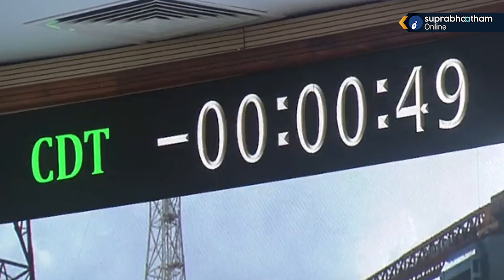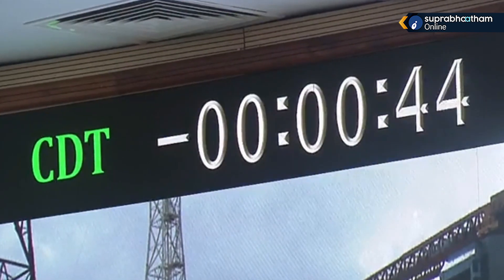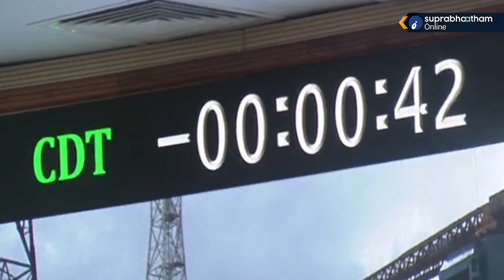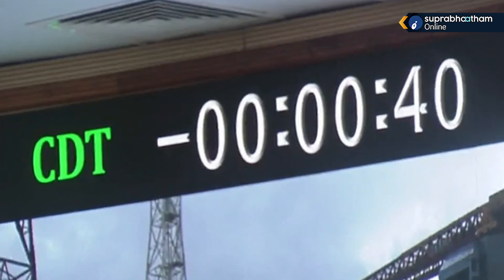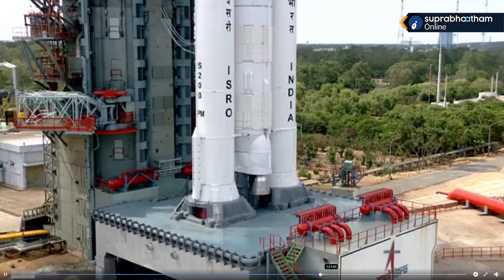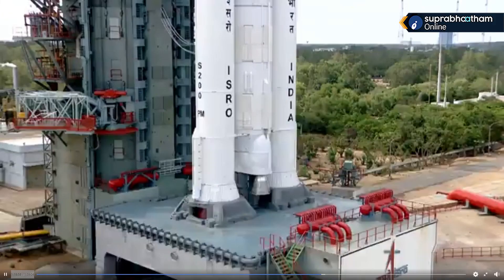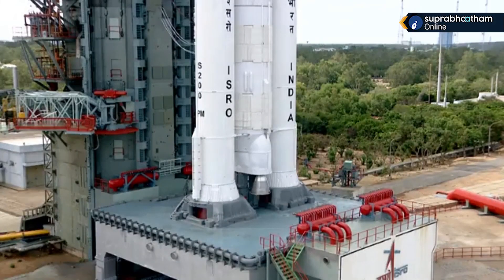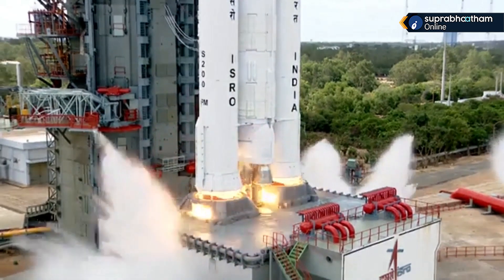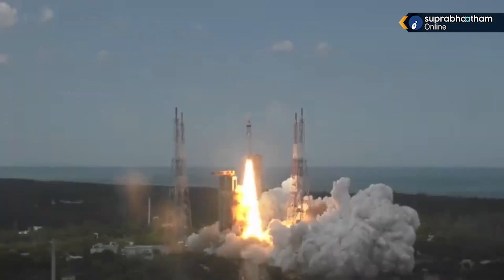All sequences are done. Two minutes to launch. Minus 40 seconds. Countdown: 10, 9, 8, 7, 6, 5, 4, 3, 2, 1, 0. Plus 5 seconds.